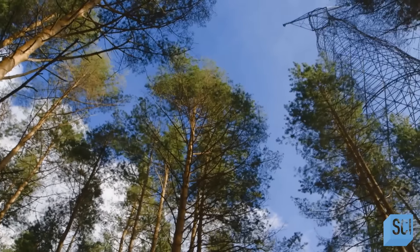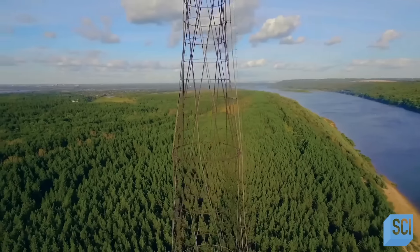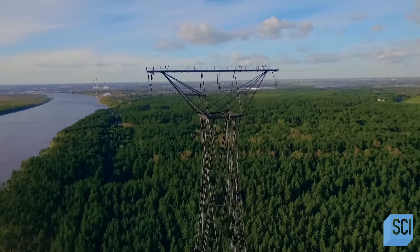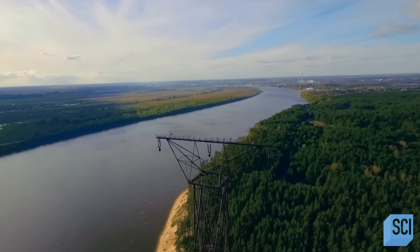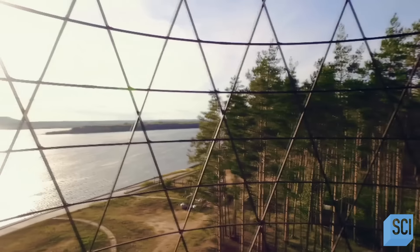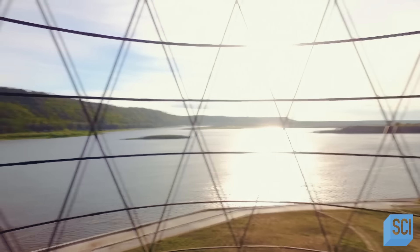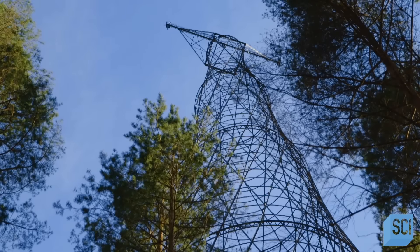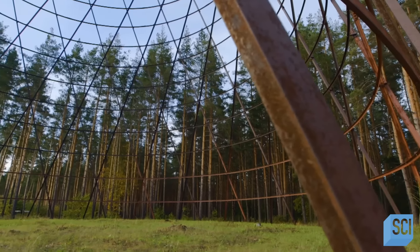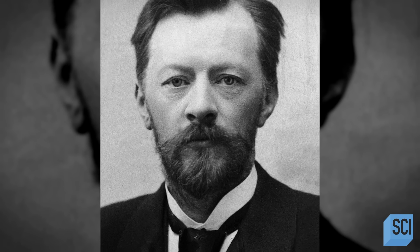In the late 1920s, the newly founded Soviet Union has an electricity problem in its city of Nizhny Novgorod, east of Moscow. Both its military and industrial resources need more power, but to deliver on that they must create an unprecedented electrical tower with far-reaching capacity. The man who dreams up, designs, and builds this groundbreaking structure is Russian engineer and scientist Vladimir Grigoryevich Shukov.